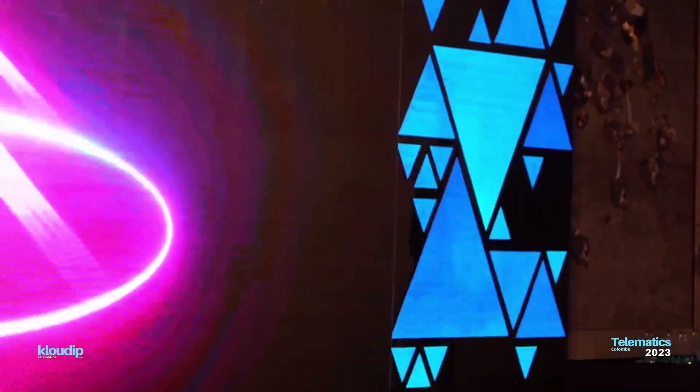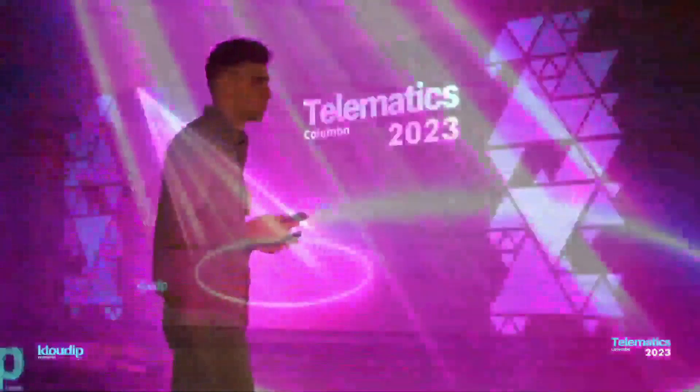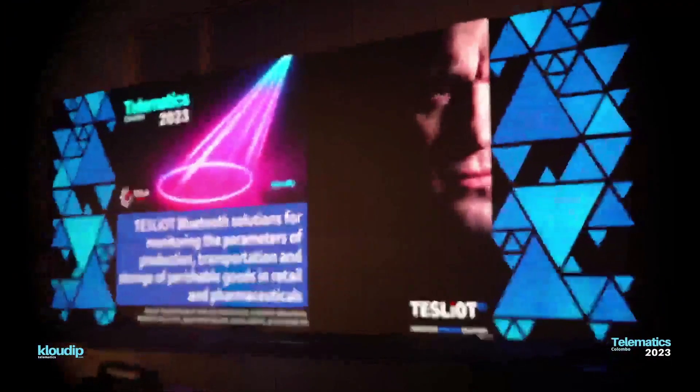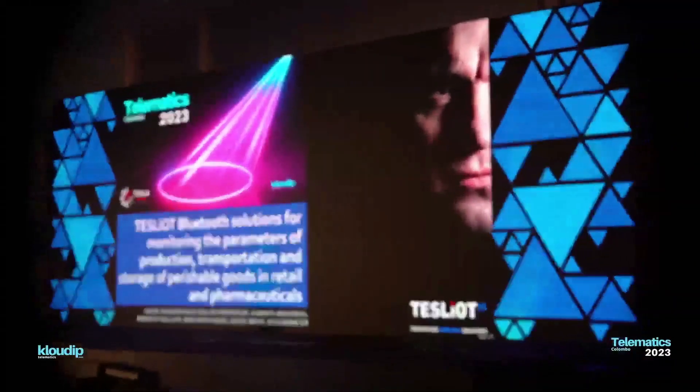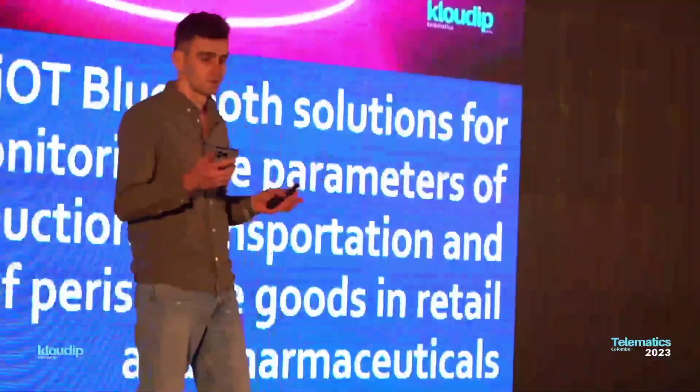Dear colleagues, good evening. Thank you for this opportunity. My name is Vitaly, I'm head of export at company Tesla Smart. This year we are glad to be a part of this community, Community CloudOP.